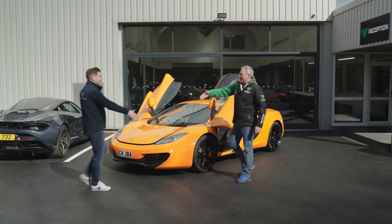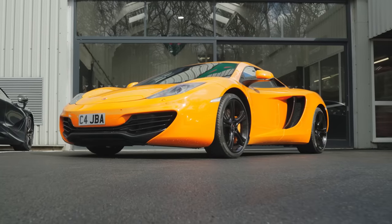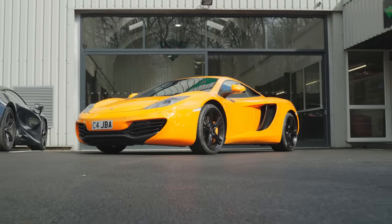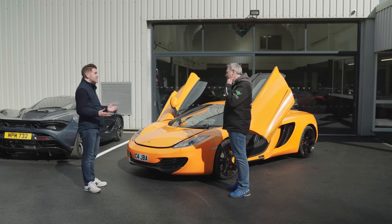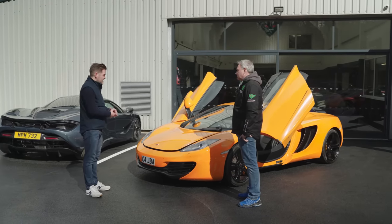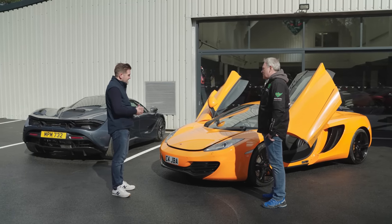Hi John, how are you doing? Very well, thank you. Thanks very much for having us here at Thorny today to look at this magnificent 12C in McLaren Orange — it looks absolutely brilliant. McLaren orange cars really do pop in the sunshine. We wanted to come speak to a McLaren specialist, and the obvious place to start was the 12C. These are now getting a lot of attention, and seeing this for the first time today, I'm taken aback at how fresh it looks given it's about 12 years old.